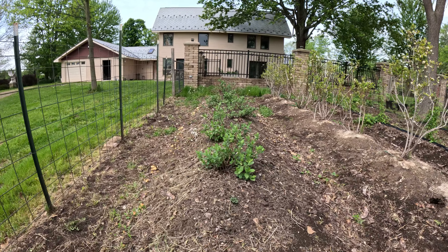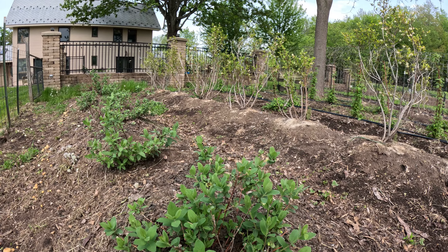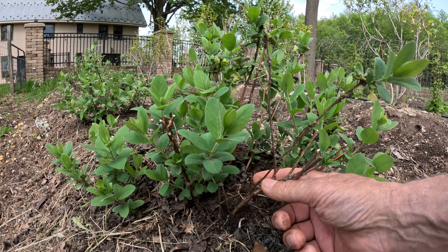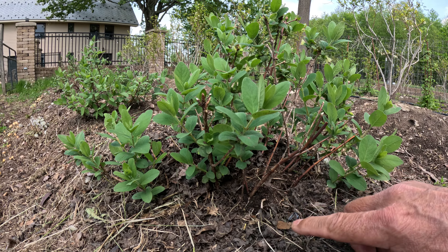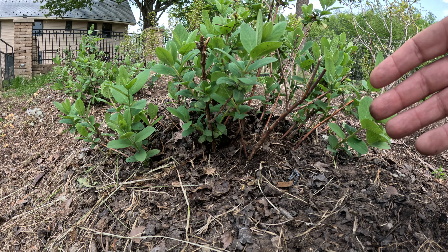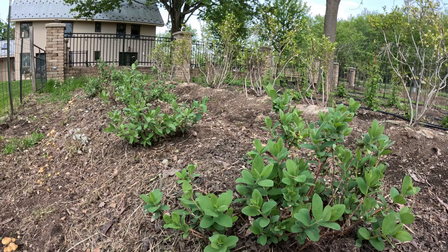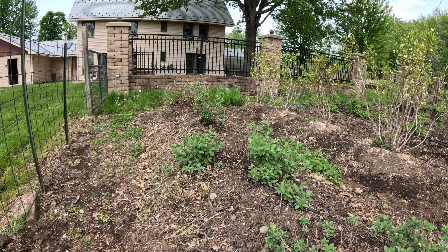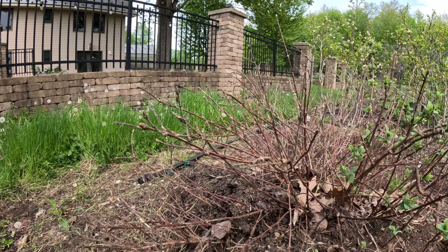These are the Haskaps or honeyberry plants that are stool layering or mound reproducing. By raising the soil up amongst the branches in here, each one of these branches where there was a leaf node will actually start to send out roots as well. So next year, or even this fall, I can divide this into multiple little plants themselves. Part of this one didn't make it, so I've got to do some pruning.